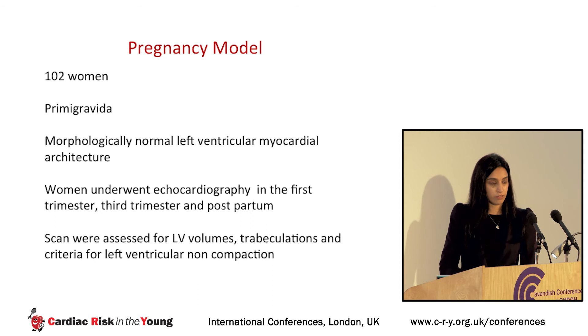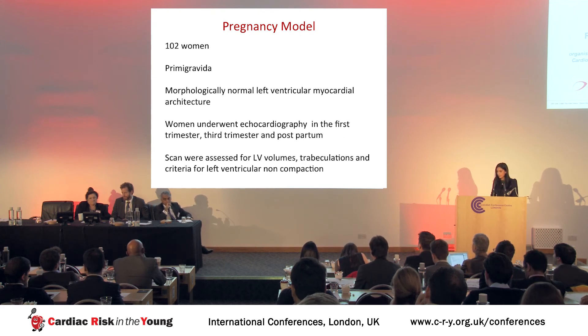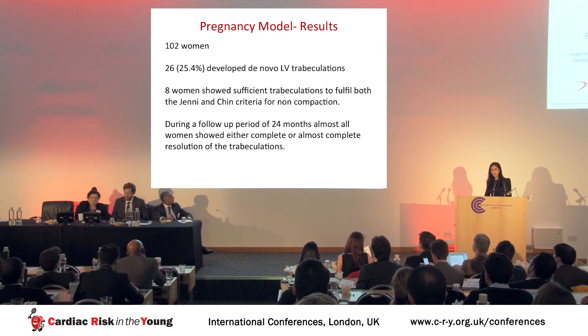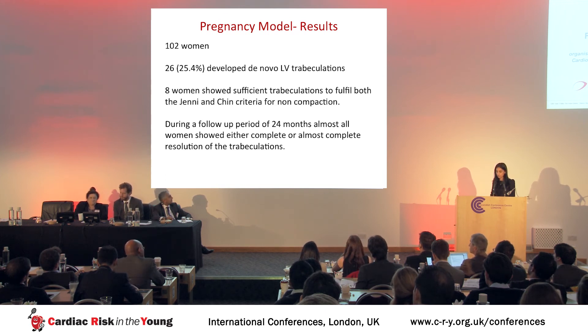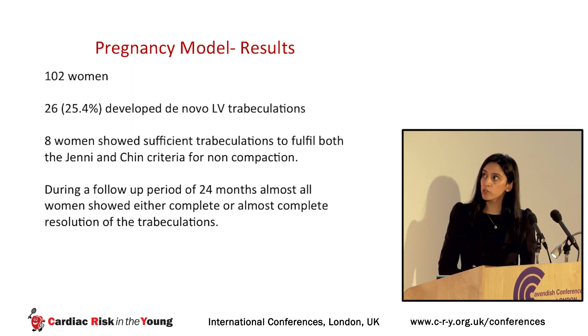We recruited 102 primigravida pregnant women with normal left ventricular myocardial architecture. Women underwent echos in the first, third, and postpartum periods, analyzed for left ventricular volumes, trabeculations, and non-compaction criteria. Of the 102 pregnant women, 26 developed de novo trabeculations, and eight showed sufficient trabeculations to fulfill non-compaction criteria. During a follow-up of 24 months, almost all women showed complete or near-complete resolution of these trabeculations. Women also had appropriate increases in LV volumes, LV mass, and a reduction in total vascular resistance.